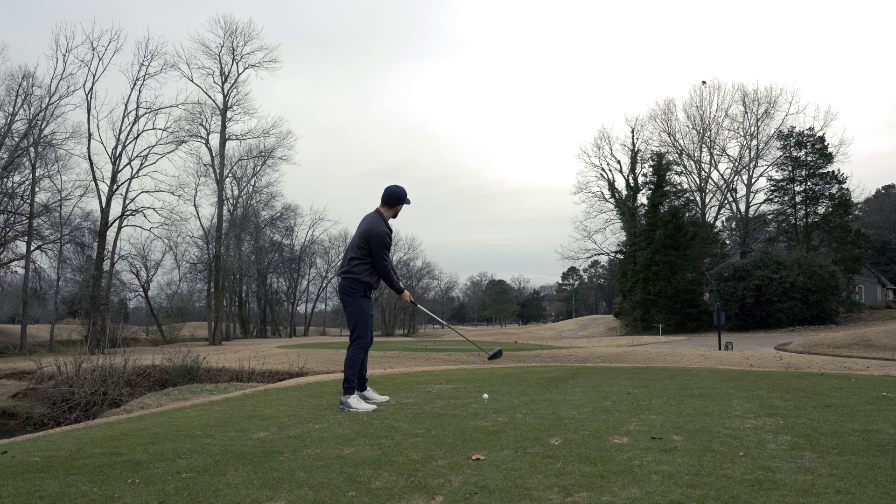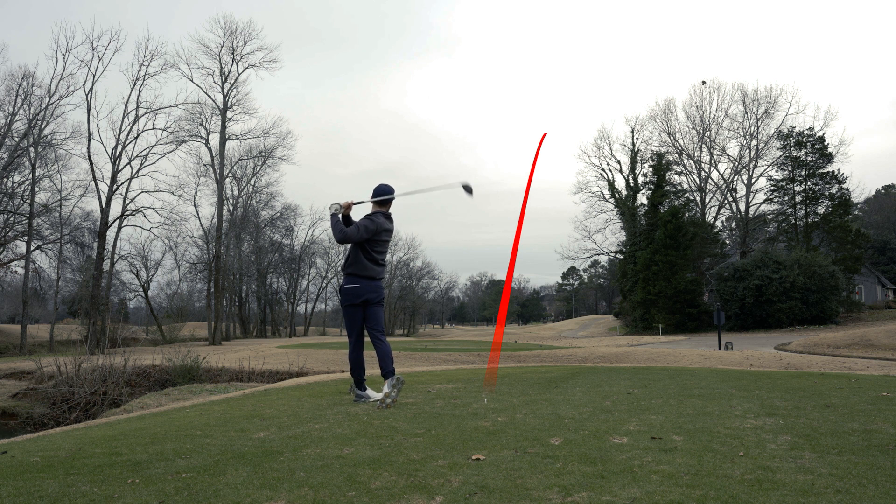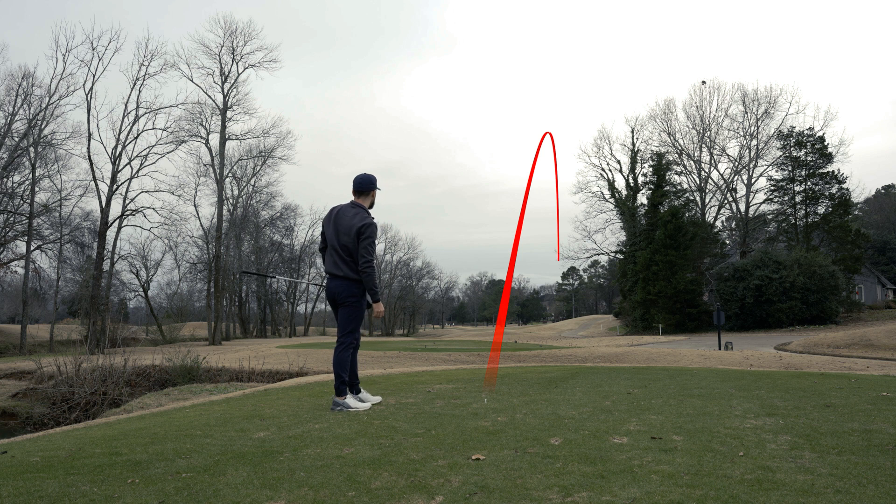Now we're on to hole two — it's a short little par four. You really have no reason to hit driver here, but I've been striping my driver recently and once again stuck to the plan, hit a confident swing, and just striped it right down the middle.